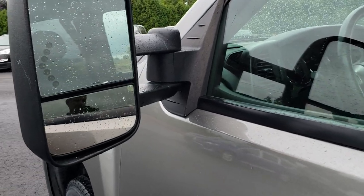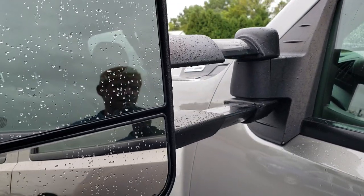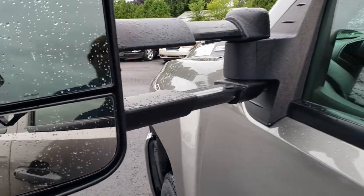This one has the telescopic tow mirrors with built-in directional signals. They pull out like so and also fold in.